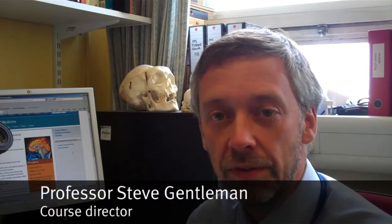Hello, my name is Professor Stephen Gentleman and I'm Director of the Experimental Neuroscience MRes at Imperial College. I'd like to take this opportunity to tell you a little bit more about the course. The course is open to anybody with an appropriate BSc degree and with an interest in neuroscience research, particularly people who are thinking of doing a PhD and perhaps going on to a career in neuroscience research in academia or in industry.